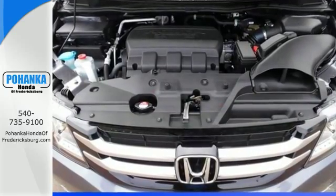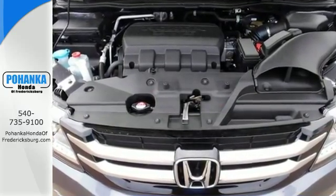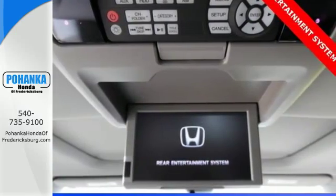Remote entry, Bluetooth streaming audio, and an intelligent multi-information display make juggling life's challenges that much easier.